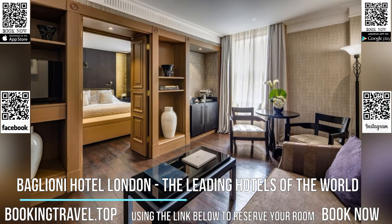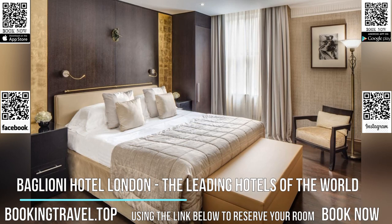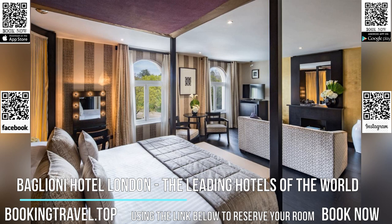Within a 10-minute walk from the hotel, you will find Kensington Palace, the Royal Albert Hall, Victoria and Albert Museum, Design Museum, and Harrods.